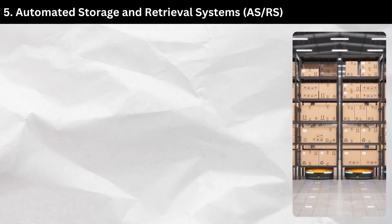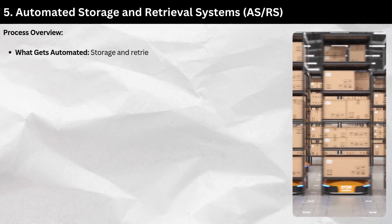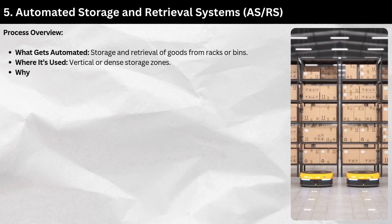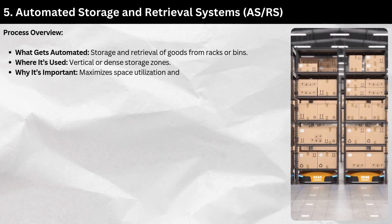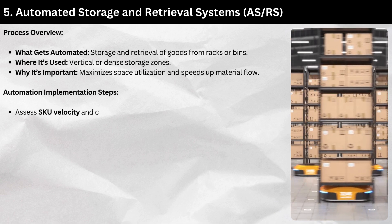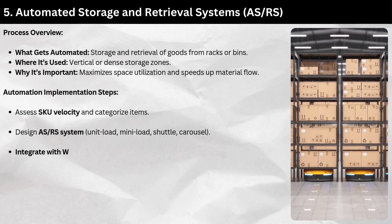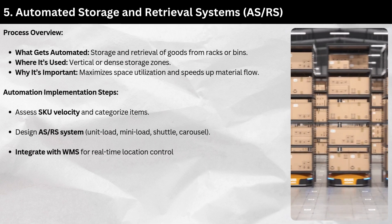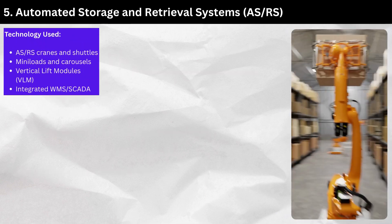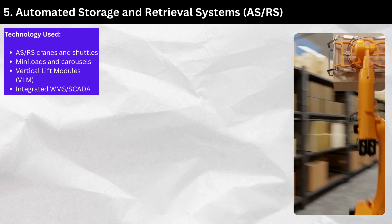Section 5: Automated Storage and Retrieval Systems (AS/RS). Process overview — what gets automated: storage and retrieval of goods from racks or bins. Used in vertical or dense storage zones. AS/RS maximizes space utilization and speeds up material flow. Implementation steps: assess SKU velocity and categorize items, design the AS/RS system (unit load, mini load, shuttle, or carousel), integrate with WMS for real-time location control, and train staff for operations and maintenance. Technology used: AS/RS cranes and shuttles, mini loads and carousels, vertical lift modules (VLMs), and integrated WMS/SCADA.